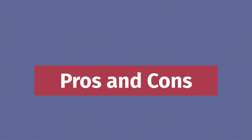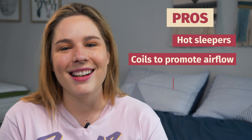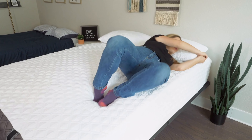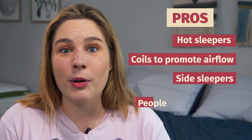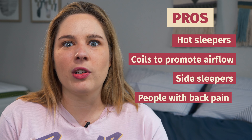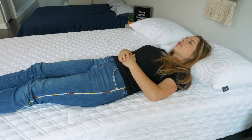Before I wrap up, let's go over the pros and cons of the Puffy Royal Mattress, starting with the good stuff. This mattress works well for hot sleepers because of all those cooling infusions inside it. Plus, the coils promote airflow so you won't trap body heat. It's also a really great choice for side sleepers, as the soft cushioning top layer helps alleviate pressure on your shoulders and hips. And it's a great choice for people with back pain — that zoned support layer helps you maintain a neutral alignment, making it a solid pick for back or side sleepers dealing with lower back pain.